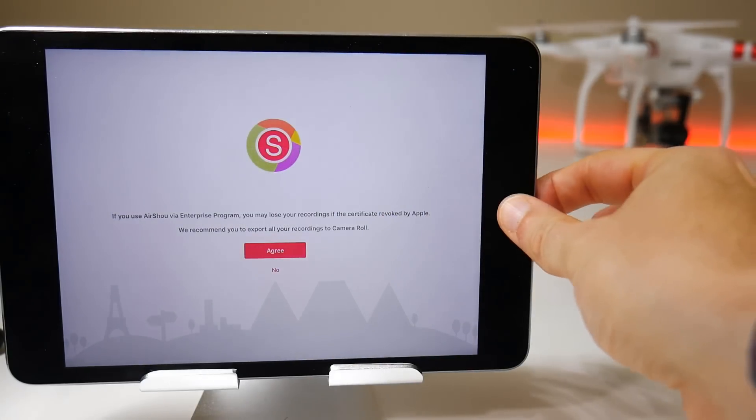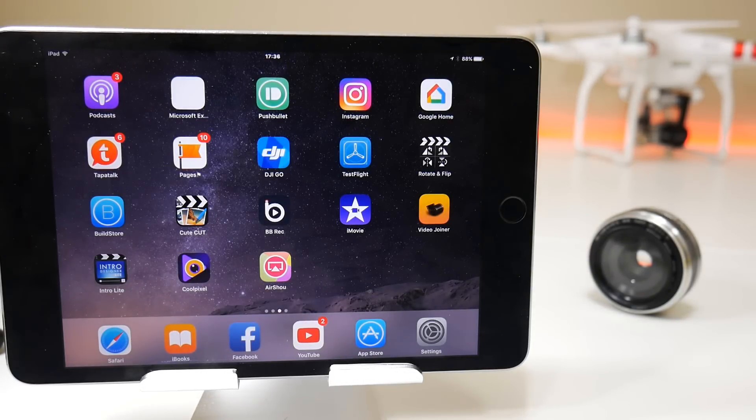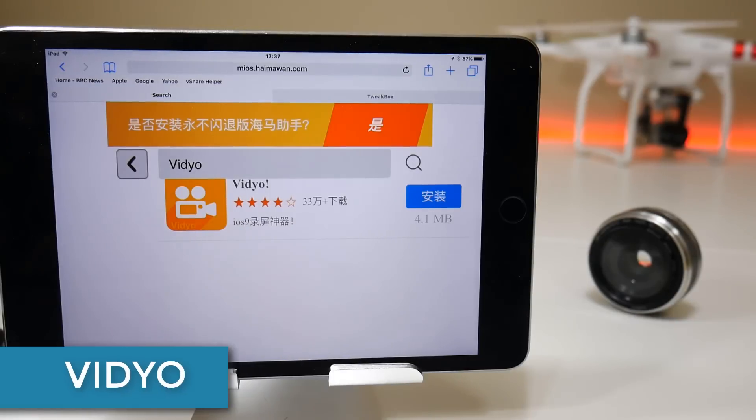The one problem with Airshow is that it uses a certificate, and that does often get revoked. When it gets revoked it means you can't use the application until the developers fix the certificate. In terms of reliability and how it performs, I continue to recommend Airshow over any other video screen recorder for your iOS device. That said, some people frankly hate it because it goes down so often and because when you do a screen recording it picks up every external noise, since it records off the microphone.